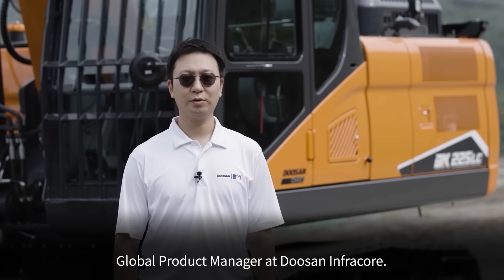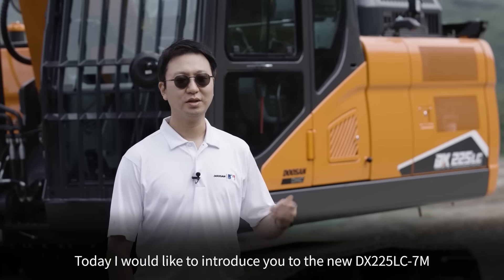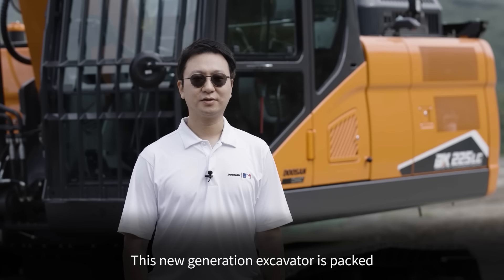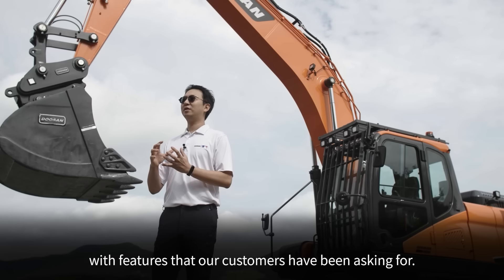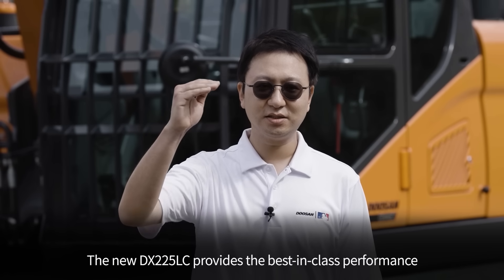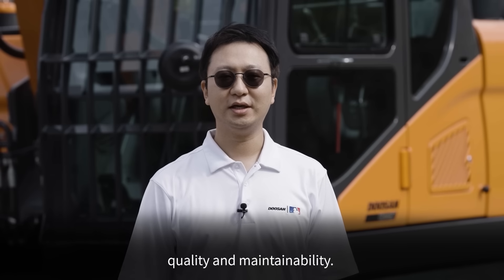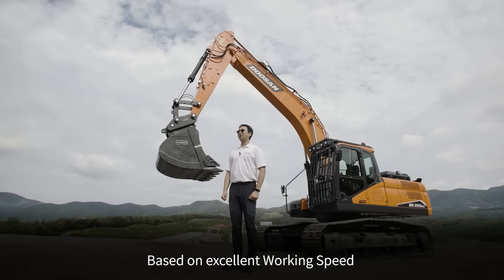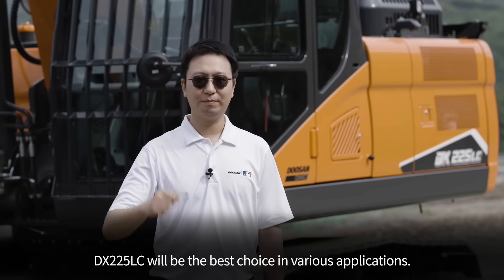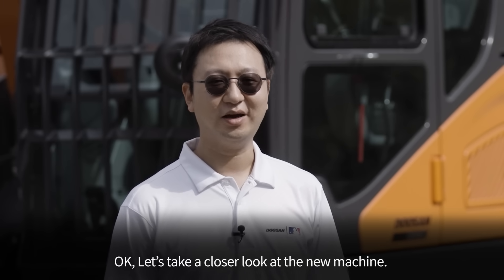Hello, I'm Thomas Lee, Global Product Manager at Doosan Infracore. Today I would like to introduce you to the new DX225LC-7M. This new generation excavator is packed with features that our customers have been asking for. The new DX225 provides the best-in-class performance with excellent fuel efficiency, operator comfort, quality, and maintainability. Based on excellent working speed and high fuel efficiency, the DX225 will be the best choice in various applications. Let's take a closer look at the new machine.